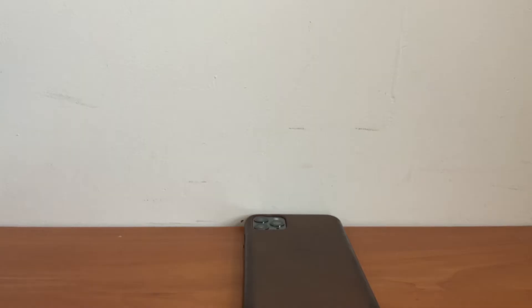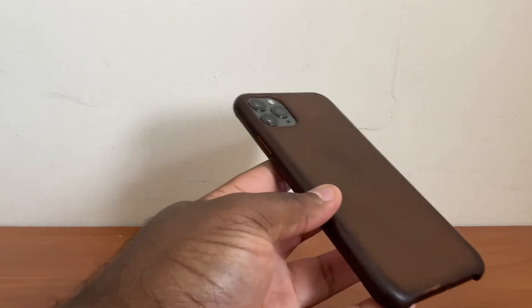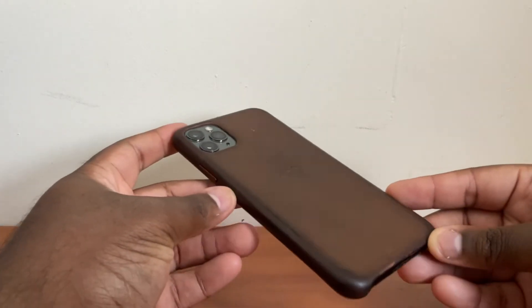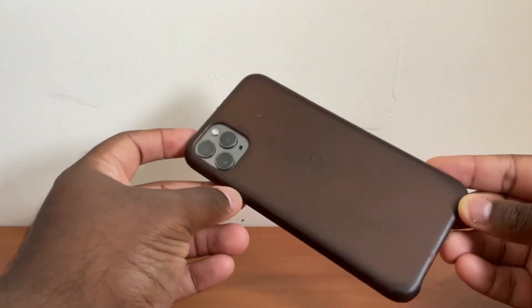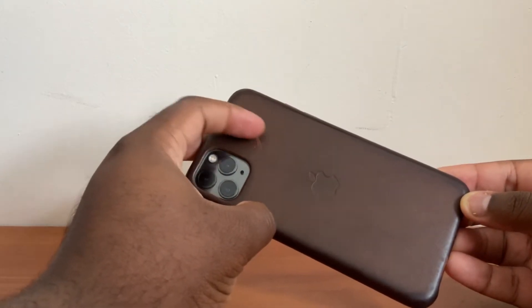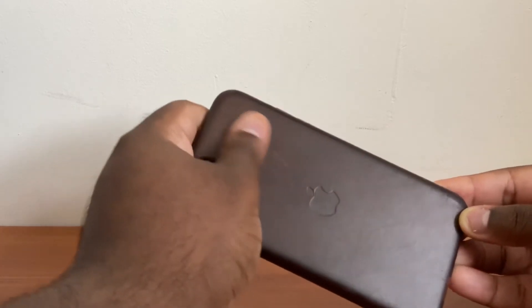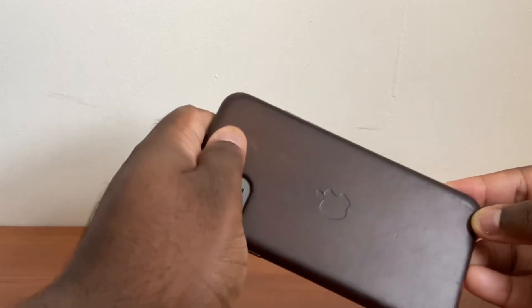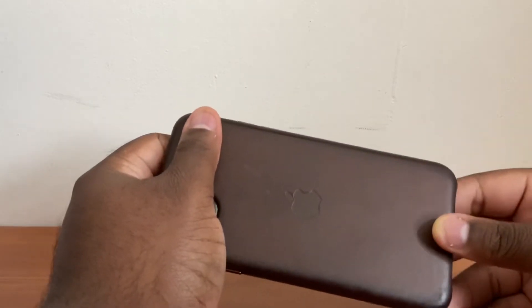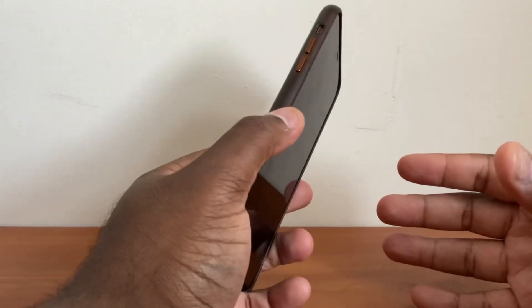The first case we have on hand is Apple's leather case in the saddle brown colorway. This case comes in at $50. Apple says it's made from European leather and also has aluminum finished buttons. There is a microfiber lining inside that protects the iPhone from scratches. The saddle brown color has been my favorite case since the iPhone X, the iPhone XS, and the iPhone 11 Pro Max, which I have right here in my hand.